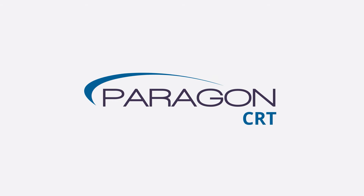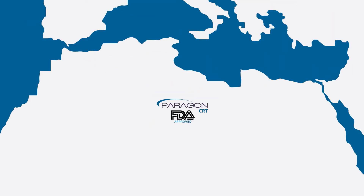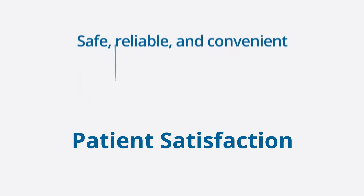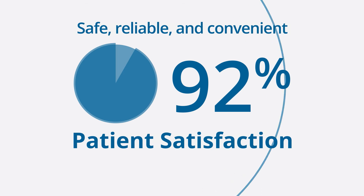Thankfully, there is a non-surgical treatment option with Paragon CRT contact lenses. Paragon CRT contact lenses are FDA approved, with millions in use in over 50 countries around the world — safe, reliable, and convenient. Ninety-two percent of patients report that Paragon CRT lenses meet or exceed their expectations.